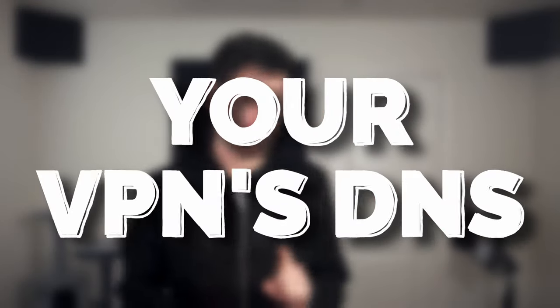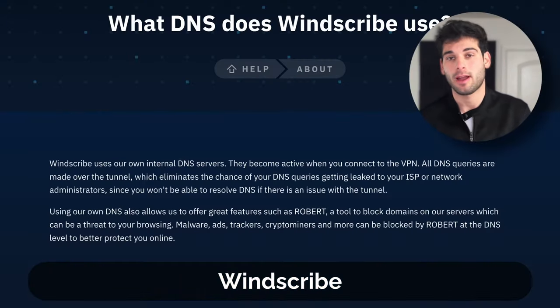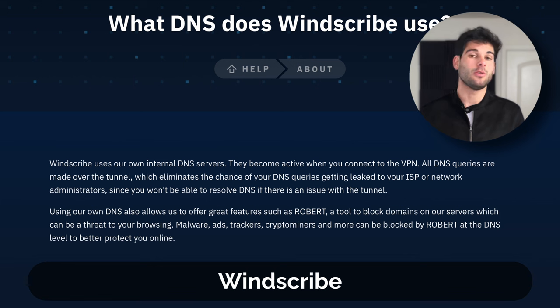Where things get interesting is: when you're using a VPN, what DNS provider are you using? Most VPN providers actually have their own DNS. For example, if you're using Mullvad VPN, iVPN, Proton VPN, or Windscribe, all of them are going to use their own DNS. The reason is that way you're only trusting one provider — you can just trust Mullvad to handle both your DNS queries and your web traffic, all kept in one location.